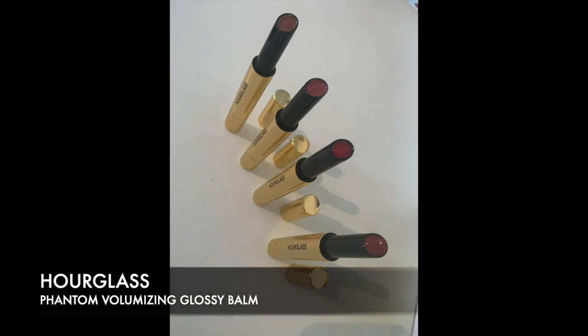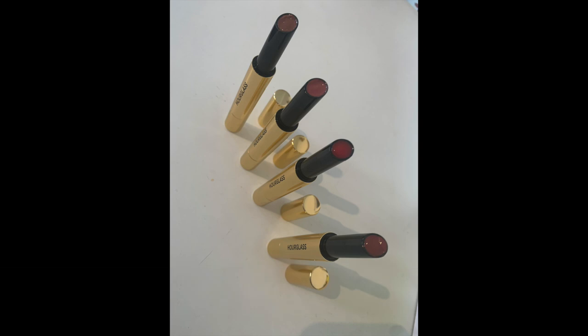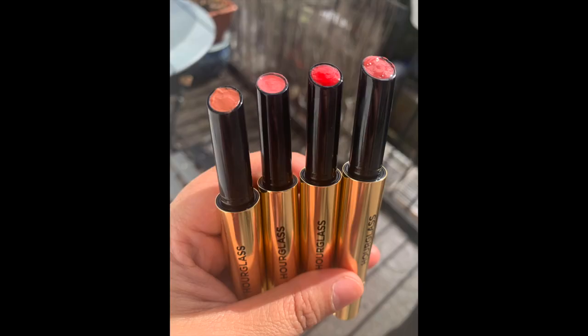So today I'm going to be talking to you about the new Hourglass Phantom Volumizing Glossy Balm. This is something that has just recently launched and I'm very excited because I picked up four colours and I wanted to show you all four. There are a number of colours available on the site.